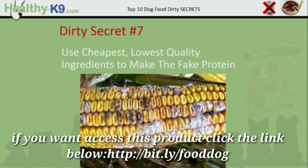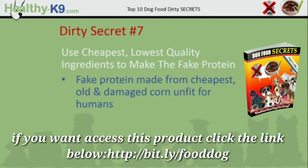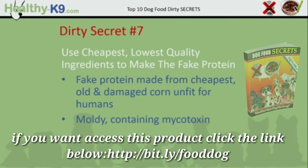Dirty secret number 7: manufacturers use the cheapest, lowest quality ingredients to make the fake protein. Fake protein is made from the cheapest, old and damaged corn unfit for humans. It's mouldy, and mould contains mycotoxin, and mycotoxin damages the liver and kidneys.